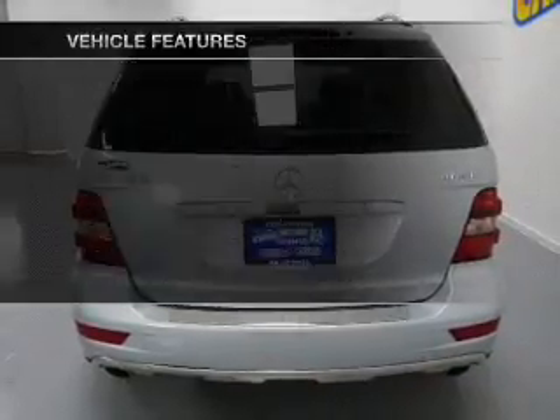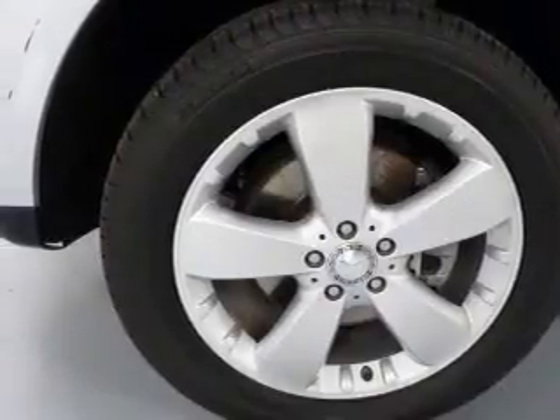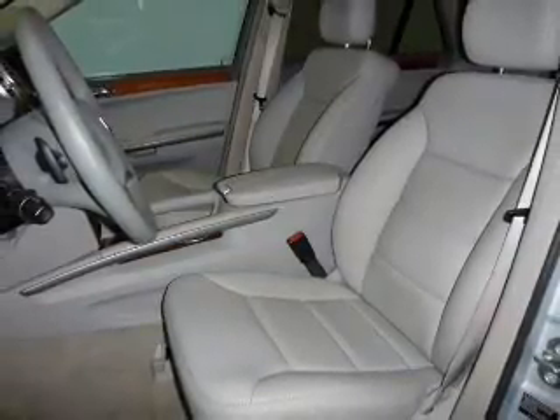Keyless entry, leather seats, power door locks, power windows, cruise control, Bluetooth wireless, and a DVD system. Let us put you in the driver's seat today — call or click to contact us.